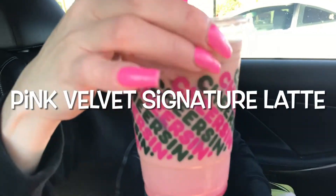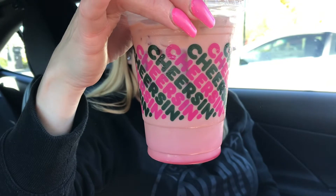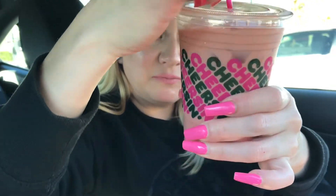Time for the drink. So this is the Red Velvet Signature Iced Latte. As you guys can see, it's like red. I'm going to mix it. Let me give it a try.